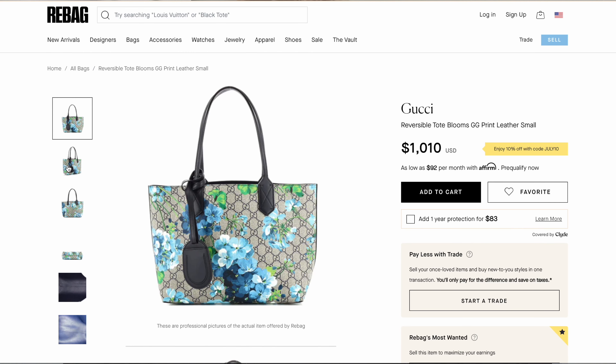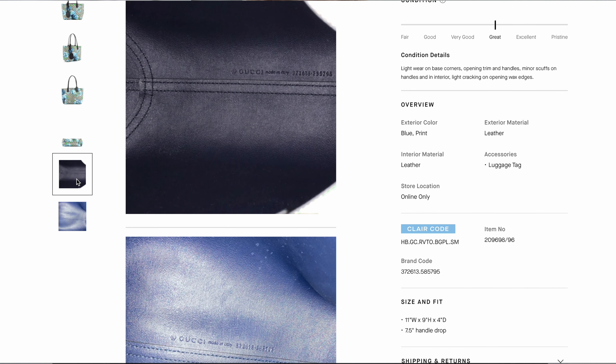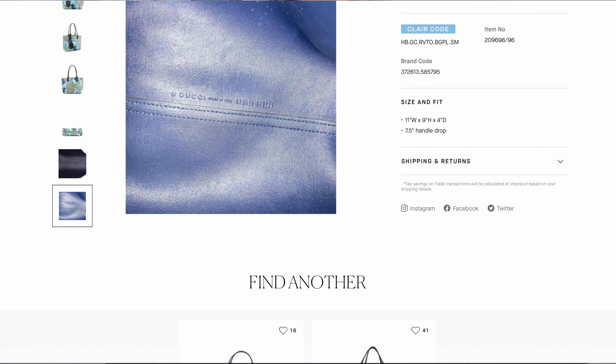I found this one online for about $1,000. Don't quote me exactly because if it gets super popular again it might go up or down. But it's a fully leather bag — for $1,000 for a Gucci bag with a very popular print, I would say that's amazing. You can wear it regularly and also use it for work with notebooks. I think it's a great deal.